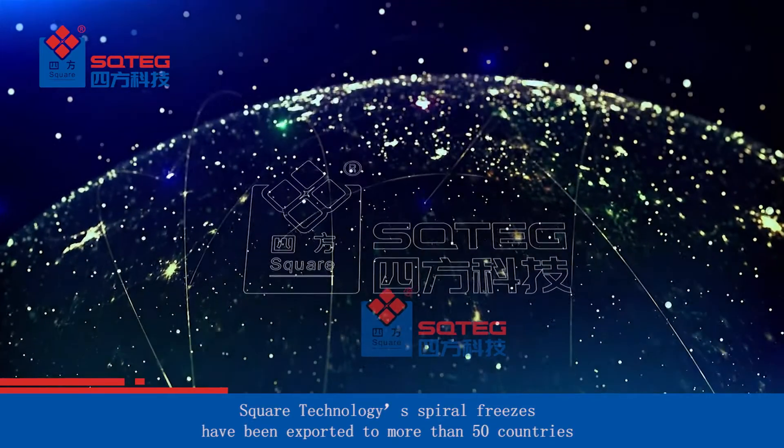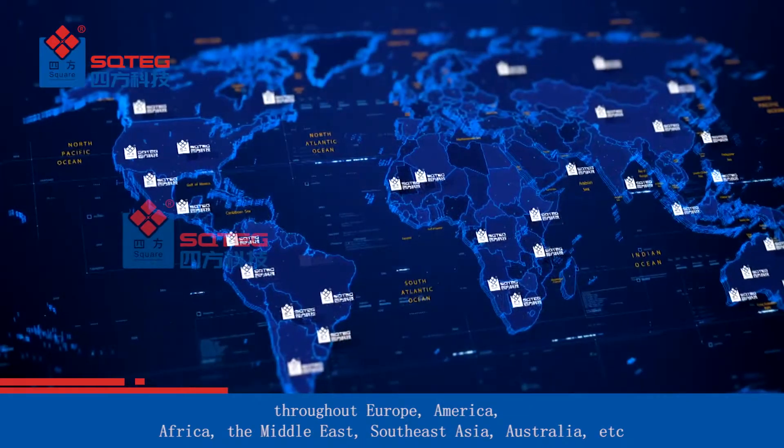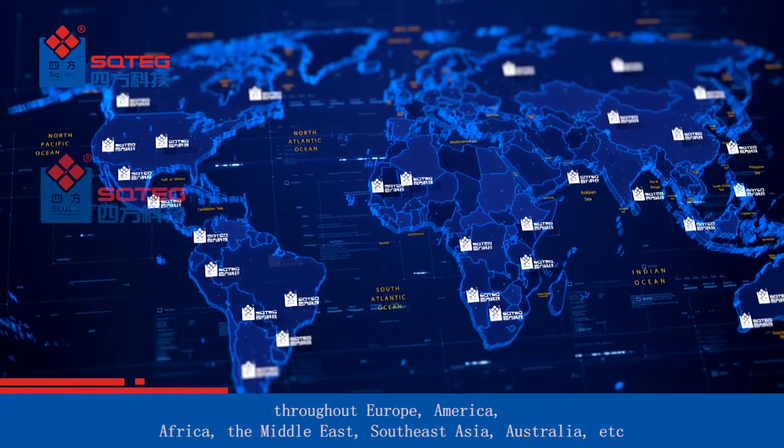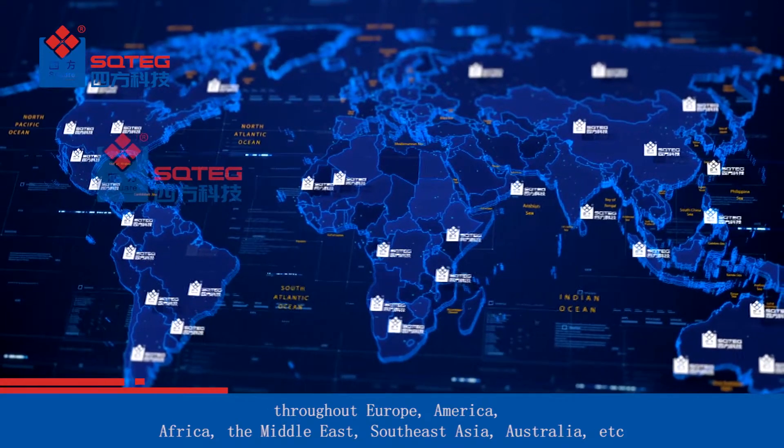Square Technology's spiral freezers have been exported to more than 50 countries throughout Europe, America, Africa, the Middle East, Southeast Asia, Australia, and more.